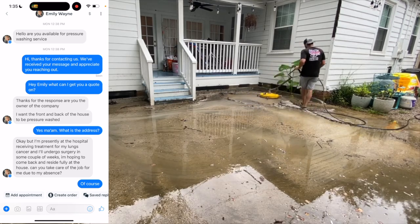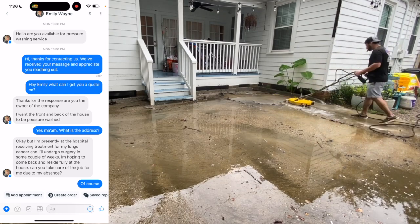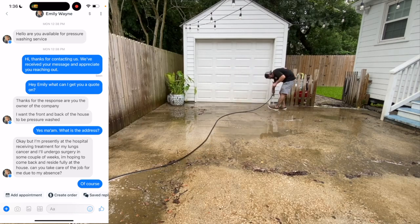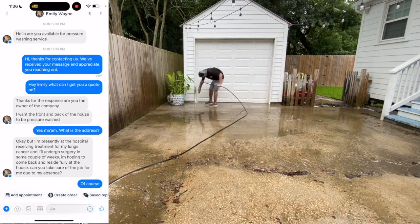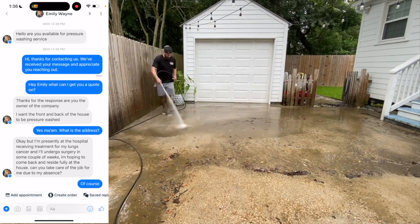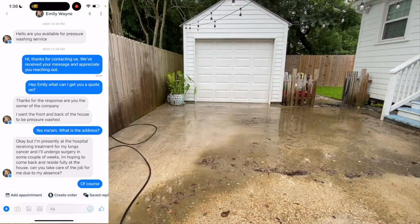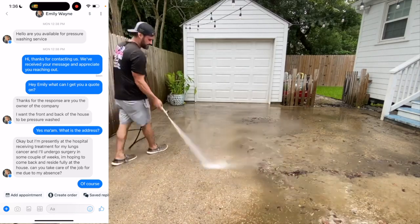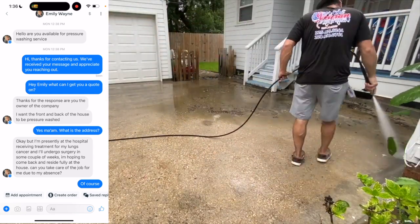Nobody ever asks if they're speaking with the owner — they just assume. Then she said, 'I want the front and back of the house to be pressure washed.' I said, 'Yes ma'am, what's the address?' At this point I'm kind of playing along. Then came the message that gave it away: 'Okay, I'm presently at the hospital receiving treatments for my lung cancer and I'll undergo surgery in a couple of weeks. I'm hoping to come back and reside fully at the house. Can you take care of the job for me due to my absence?' The strange verbiage and the hospital story were clear red flags — I knew at this point this person was a scammer.